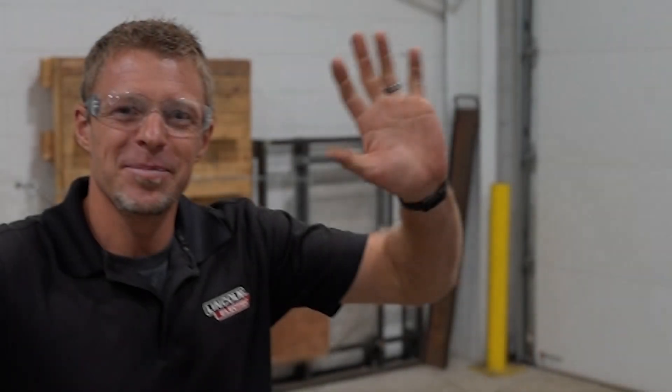We got Cam right here — say hi, Cam. Hi guys. So Cam, you work for Lincoln Electric? Yes sir. What do we got right here?